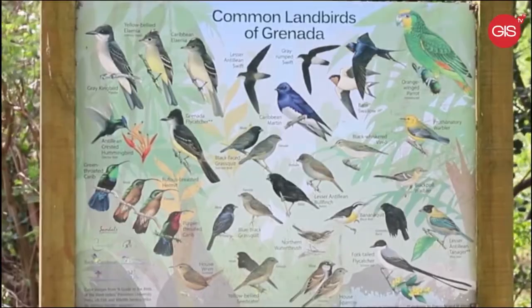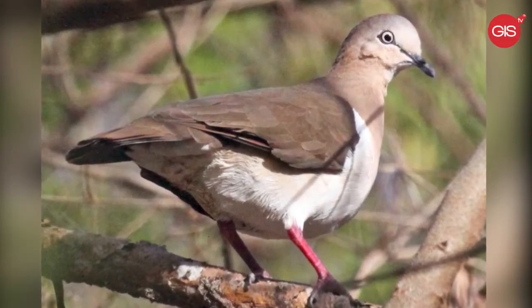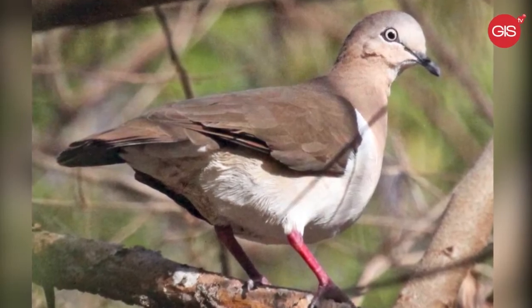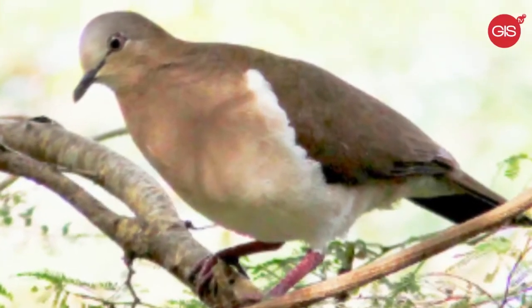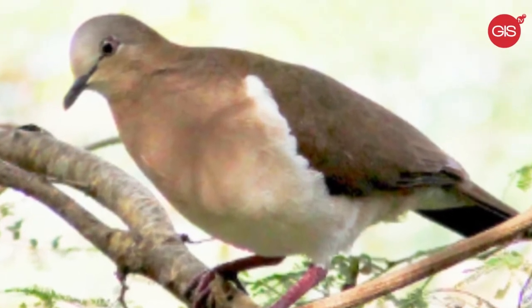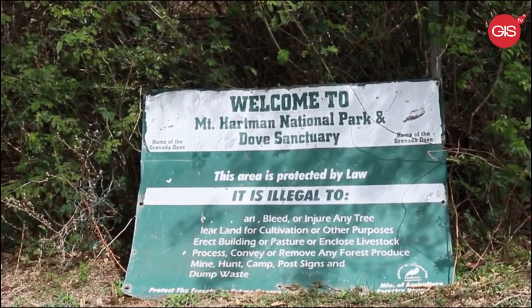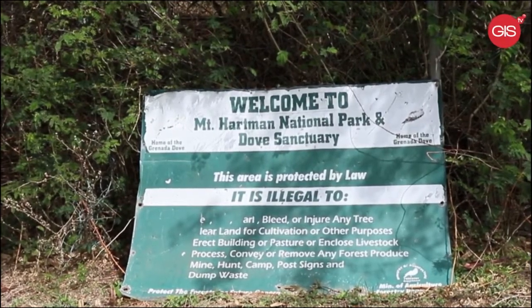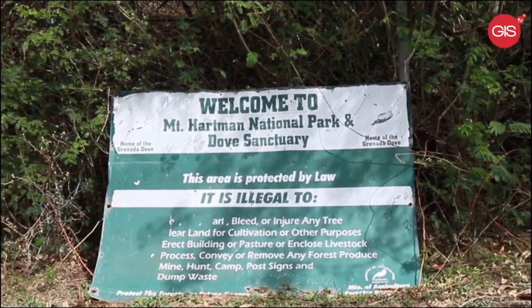The Grenada Dove, or Leptotila wellsi, is brown with a white belly, a light pinkish-brown upper chest and neck, and a gray forehead that extends from the bill. Its legs, feet, and bare skin around the eyes are a bright crimson red. The Mount Hartman Dove Sanctuary was declared a national park in 1996 by the government of Grenada to protect the critically endangered Grenada Dove.